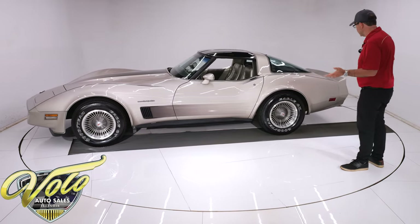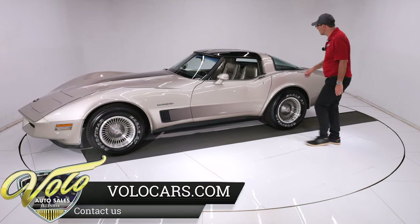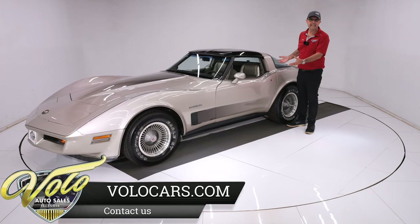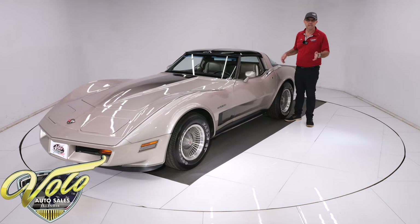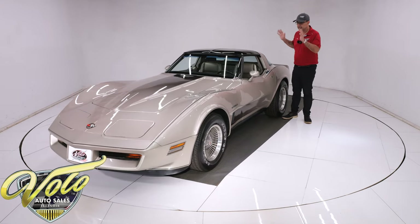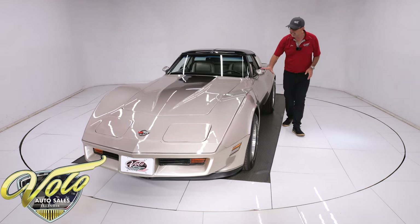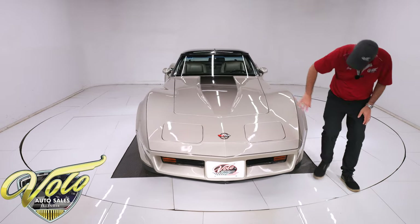The body is excellent — I don't know of a single flaw. This is all original paint, called Silver Beige. It's a nice, classy, sophisticated color — not purple with yellow stripes like some pace cars. Silver Beige metallic and the body is mint. I don't see a flaw whatsoever.